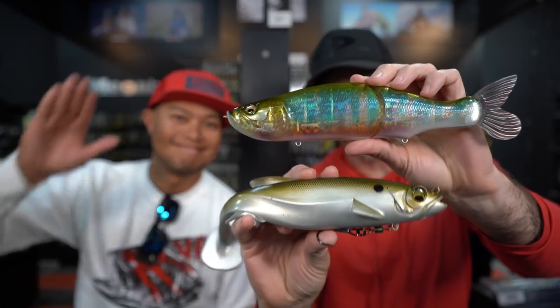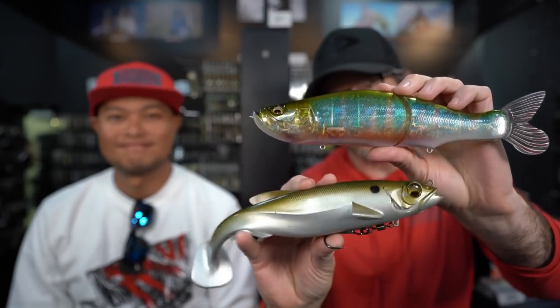What is up my friends? Today we're going to do something a little bit different. We're going to talk about swimbaits — Megabass swimbaits, maybe just swimbaits in general. You've heard me talk enough. Today we're going to pick the brain of my good friend Oliver.